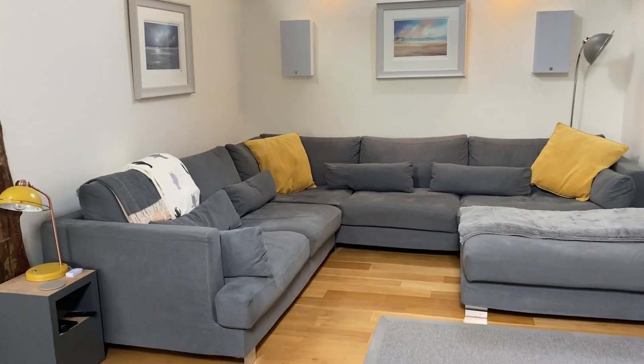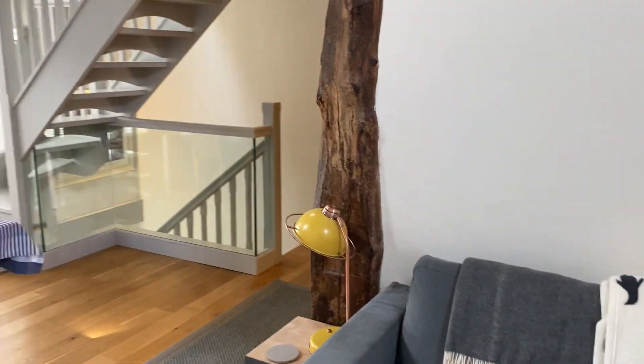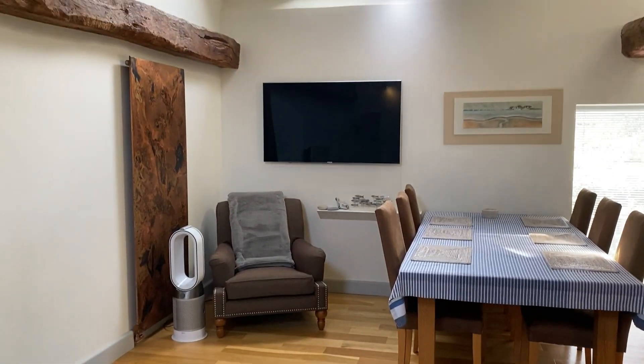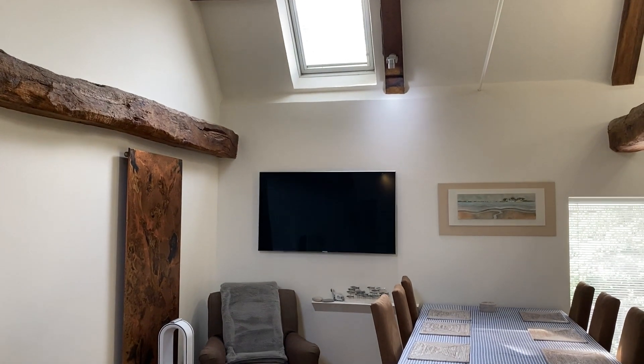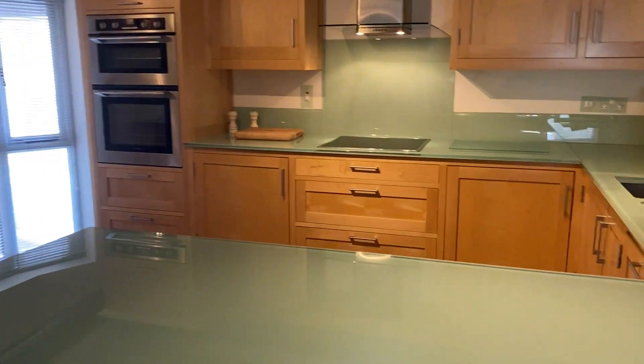You have tons of seating space here, and turning around you can see the dining area. The kitchen is really funky with lovely glass worktops.